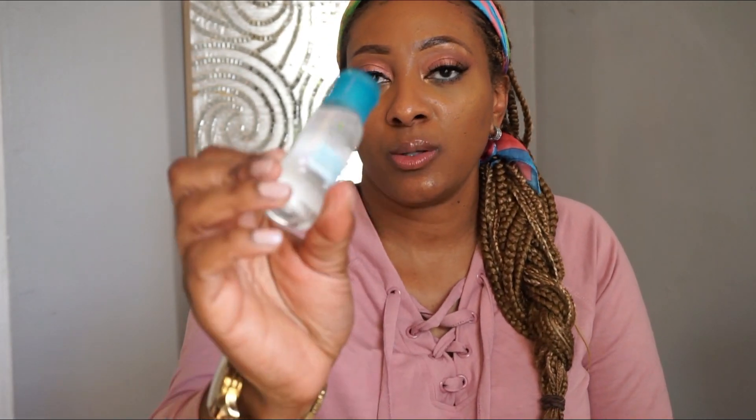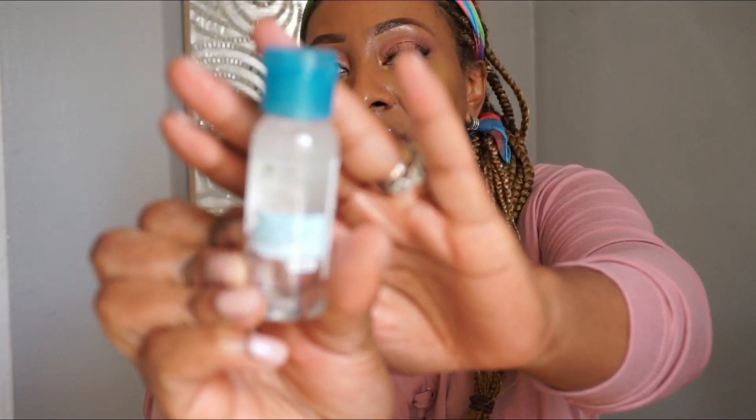And the last item is a Garnier Skin Active Micellar Water. I always use this to take my makeup off, so here's a mini like a travel size.